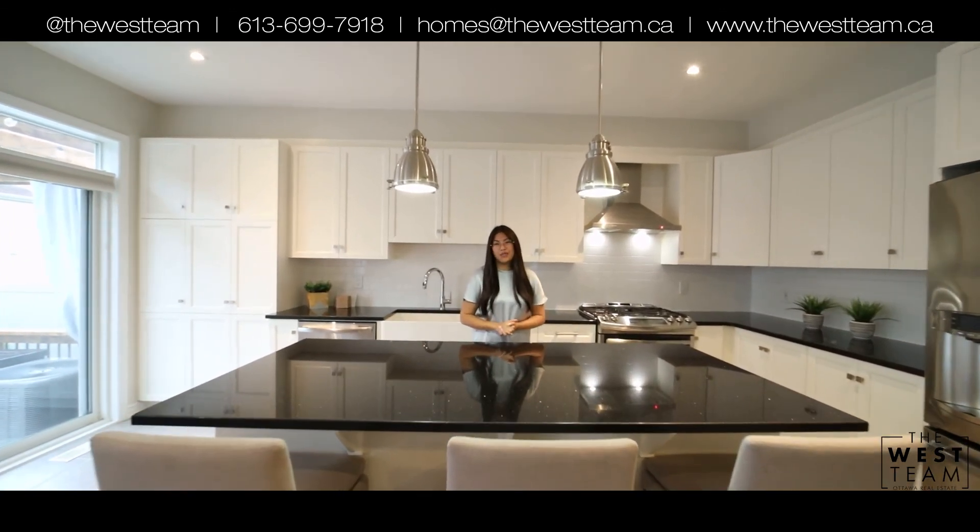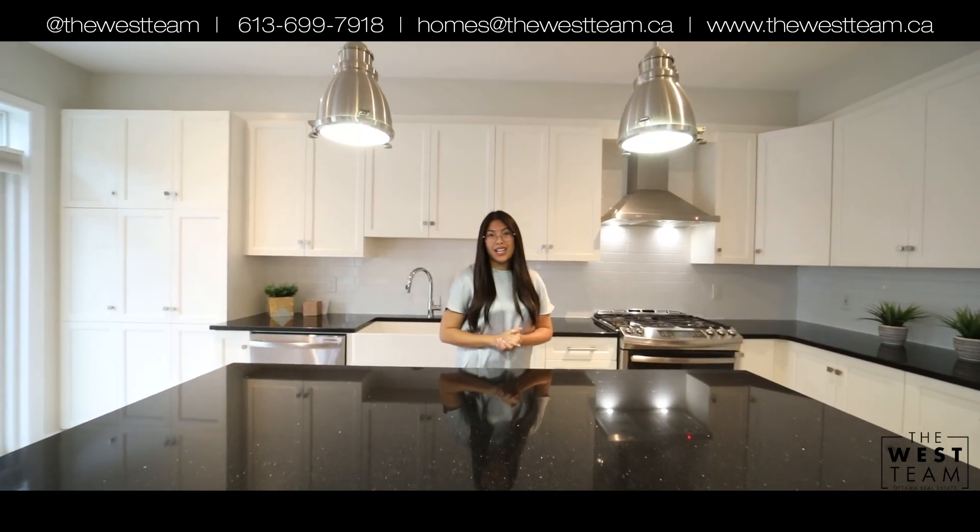Be sure to follow us on Facebook and Instagram for our newest listings and real estate news. Stay safe and healthy, everybody.